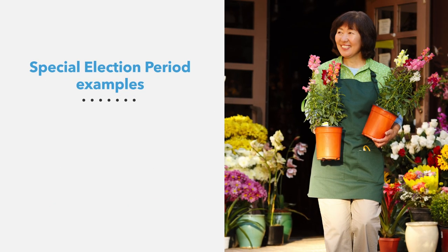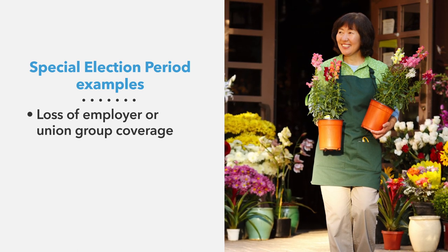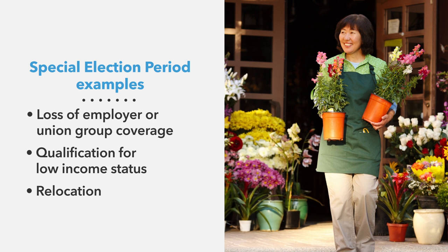Examples of special election periods include loss of employer or union group coverage, qualification for low-income status, and relocation — if you have moved or are moving.